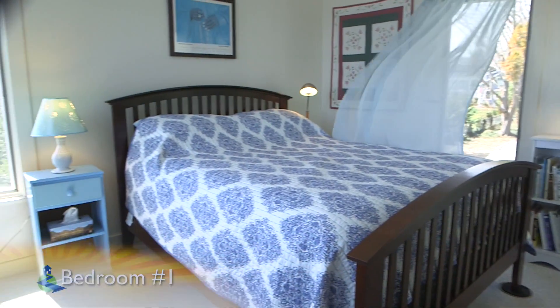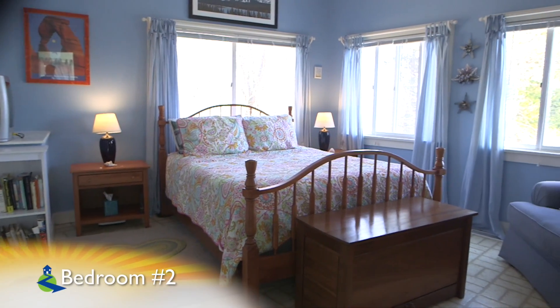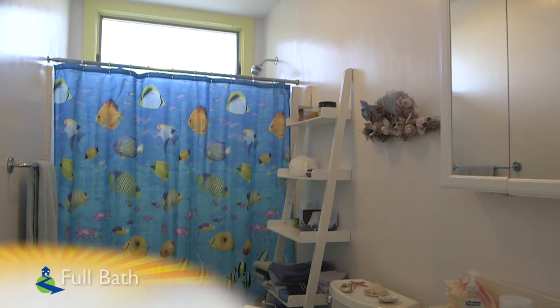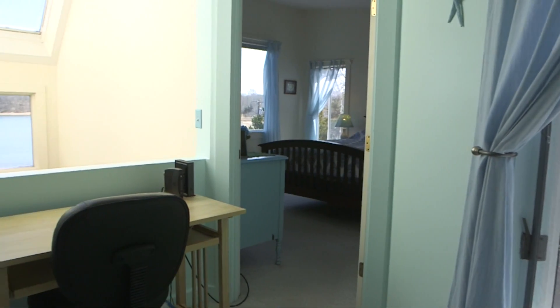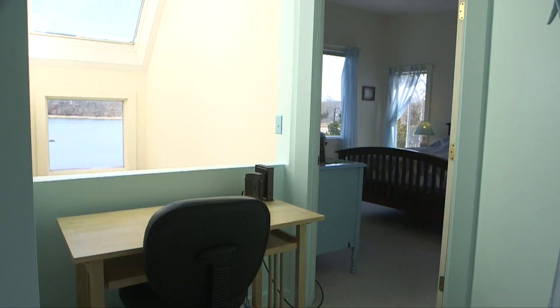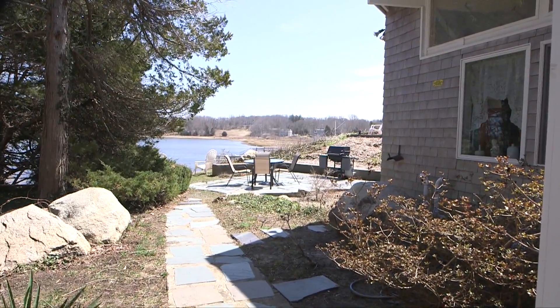Moving to the upper level of 37 South Orleans, the two bedrooms of this single family home both feature amazing water views and spacious closets. The upper level full bath features identical tile to the downstairs bathroom, and this small upper level nook is the perfect size for a computer or writing desk.